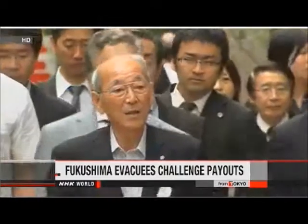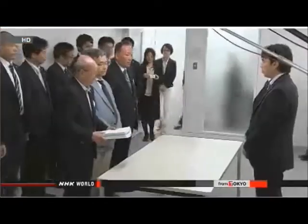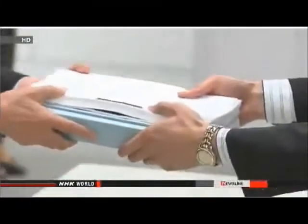The displaced residents of Nami-e town in Fukushima have filed a petition with a government arbitration body demanding larger monthly compensation. More than two years have passed since the Fukushima nuclear disaster forced them to evacuate. Town mayor Tamotsu Baba and lawyers representing 11,602 people filed a claim at the Nuclear Damage Claim Dispute Resolution Center.